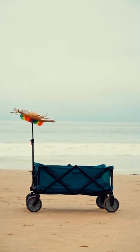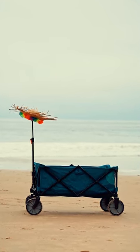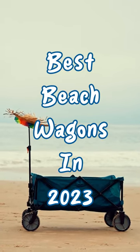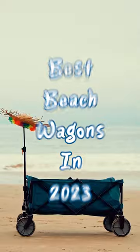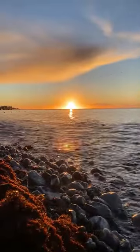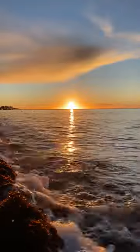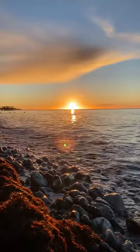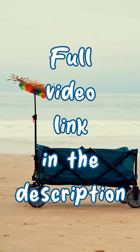A beach wagon helps you schlep all your oceanside essentials. While we would love to say you can enjoy the beach with just a bottle of sunscreen and a pair of shades, sometimes that just doesn't cut it — a change of clothes, sweet treats, a beach umbrella, and the list goes on. Sure, you may not need all of those things, but it doesn't hurt to be prepared with the best beach wagons and a few extra beach accessories to make your seaside day more enjoyable.